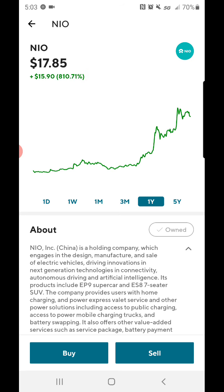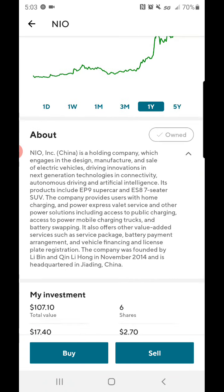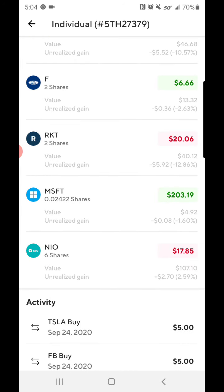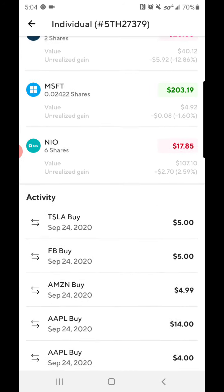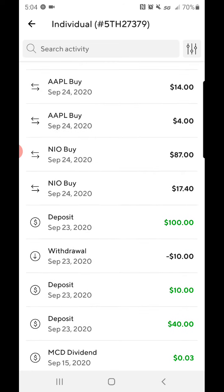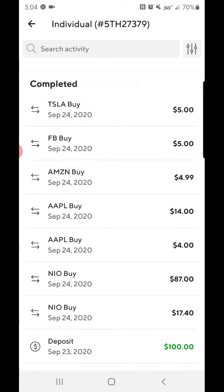I feel NIO could hit probably $40 a share. I currently have $6 invested, with a value of $107. Definitely look into NIO. I also recently bought some fractional shares: $5 of Tesla, Facebook, Amazon at $14, $18 of Apple, $87 of NIO, and $17.40 of other holdings.